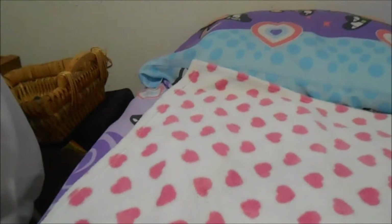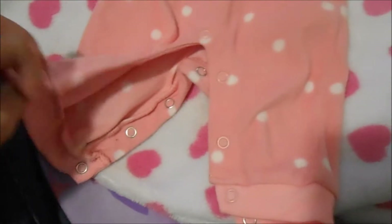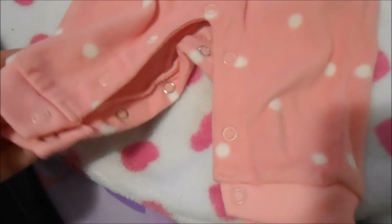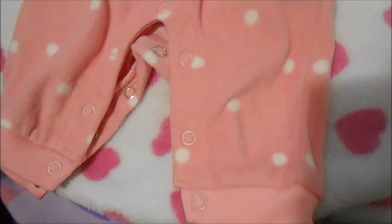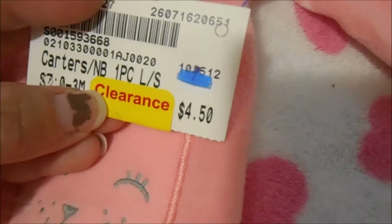Everything at Once Upon a Child was on clearance at 50% off. I got this adorable footless romper — I'm not sure if you'd call it a sleeper or a romper — with cute little kitties and kitty pockets, plus a cute little hood. It's nice and warm and fuzzy. The regular price was $4.50 and I got it for 50% off, so $2.25, and it looks brand new.